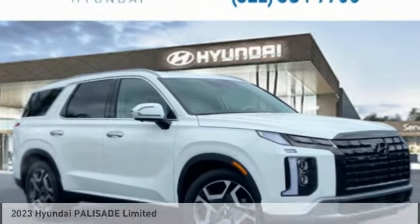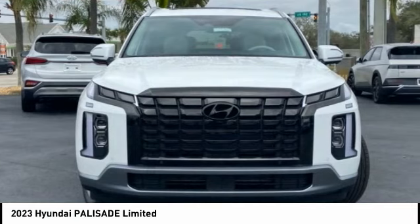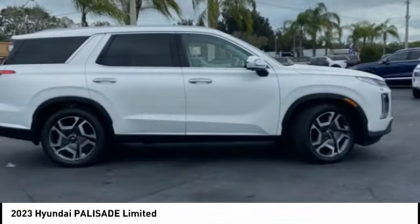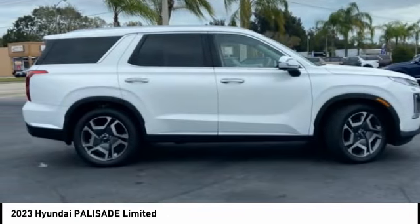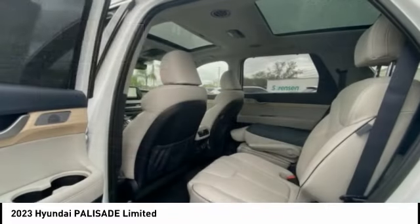Drive the 2023 Palisade. The Hyundai Palisade includes loads of interior room, third-row seating, and a stylish exterior. Throw in all the additional technology features and your family will be thrilled to ride around in style, and it is priced below $50,000.